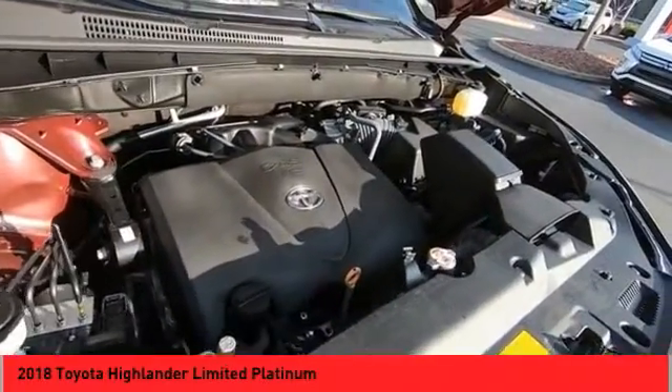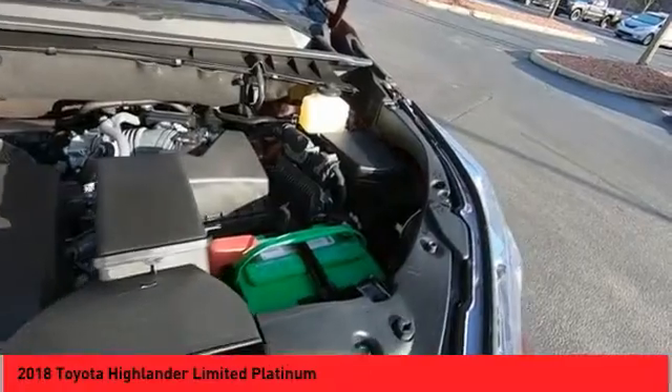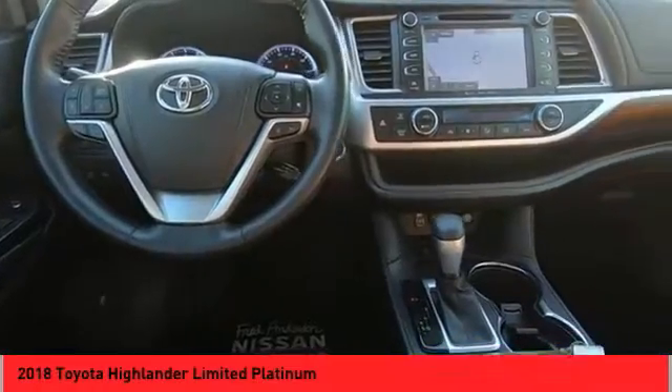Panoramic moonroof, all-wheel drive, power lift gate, traction control system, daytime running lights, fog lights, wheel covers, navigation system, backup camera, leather upholstery.